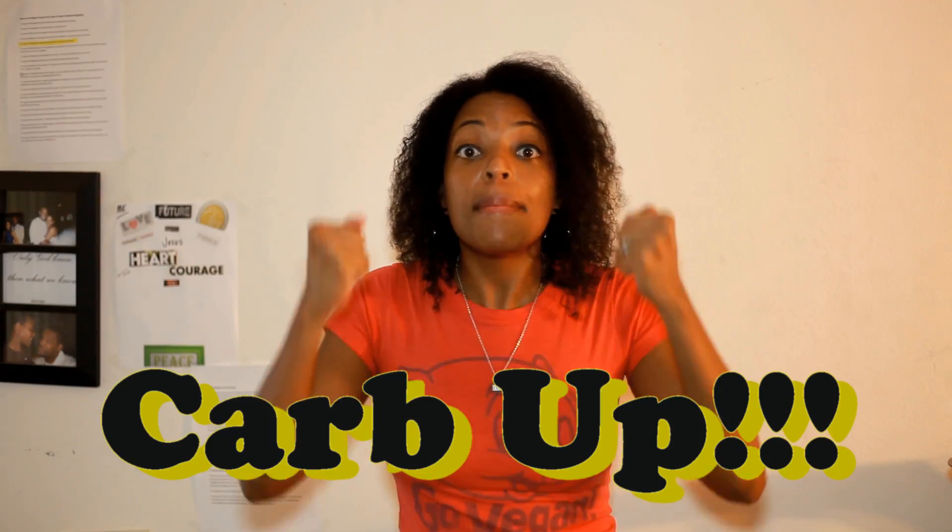Tip number 2: Carb Up. Now that you're getting in your cardio, you also want to make sure you have enough energy to sustain yourself while you're running from that dog. And the best way to do that is eating your fruits and veggies. This is me carbin' it. Mmm, carbs.